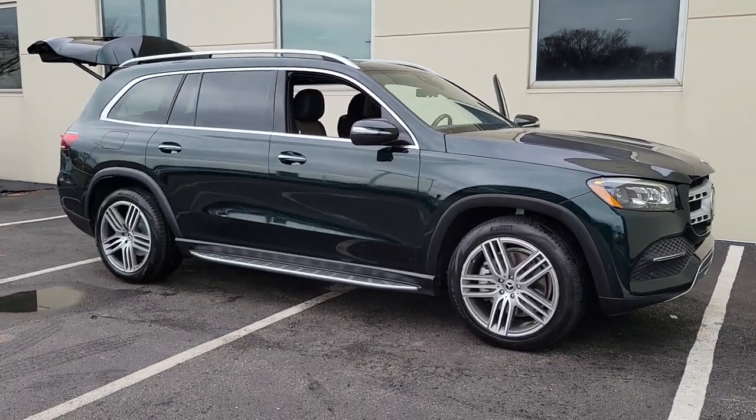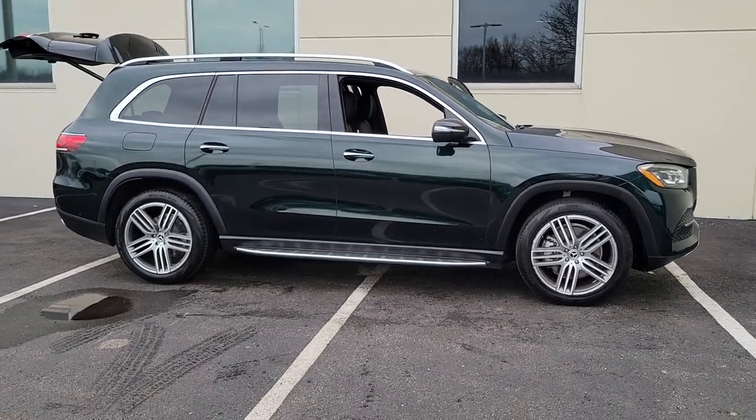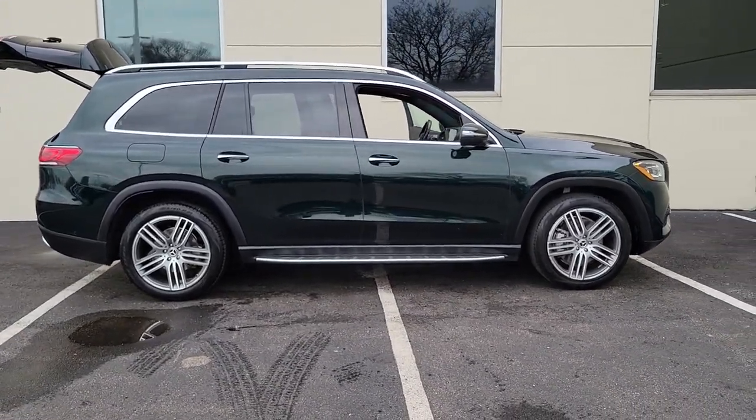You will love the features of this 2020 Mercedes-Benz GLS class. This vehicle is an outstanding buy with fewer than 40,000 miles on the odometer.